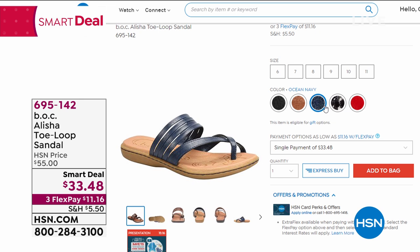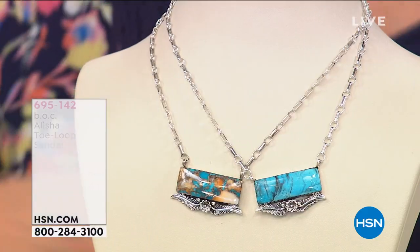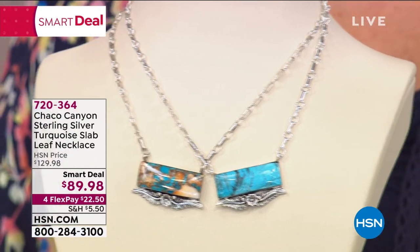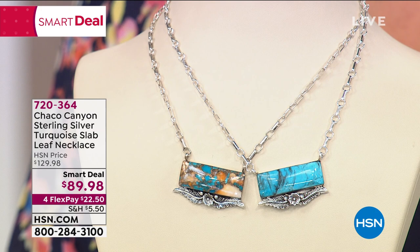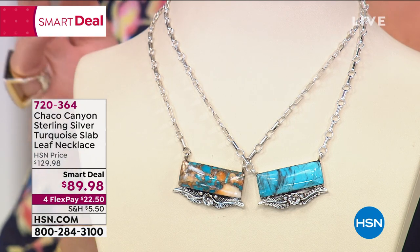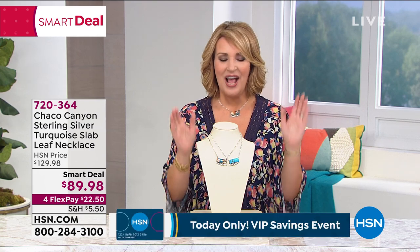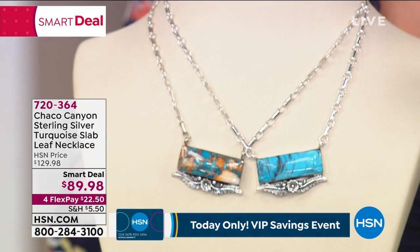We're going to continue right along. Coming up now, we are going to talk jewelry. For our Spoil Yourself event today on HSN, we wanted to bring you beautiful fashion, great beauty products, and fabulous jewelry. We have the most gorgeous collection of jewelry here at HSN — Chaco Canyon — where the artistry of Native American artisans creates this collection for us. It is nothing short of spectacular. This is what we call a smart deal.